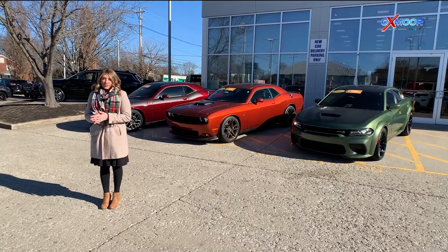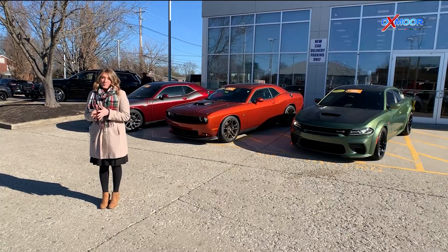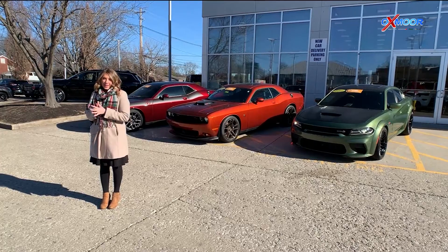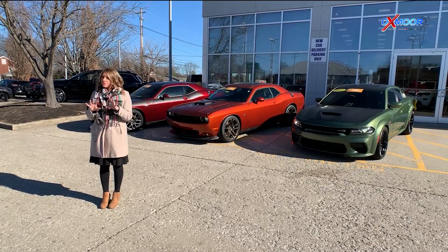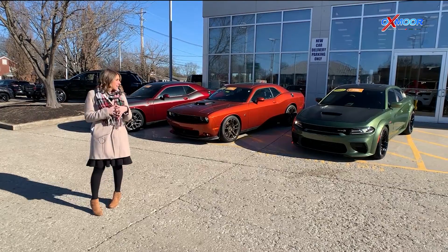Hello everyone, it's Gabrielle over here at Oxmoor Chrysler. I'm here for our pre-owned vehicles of the week. Behind me we're going to have three muscle cars — they're all Dodges — and we're going to go over some details on them.